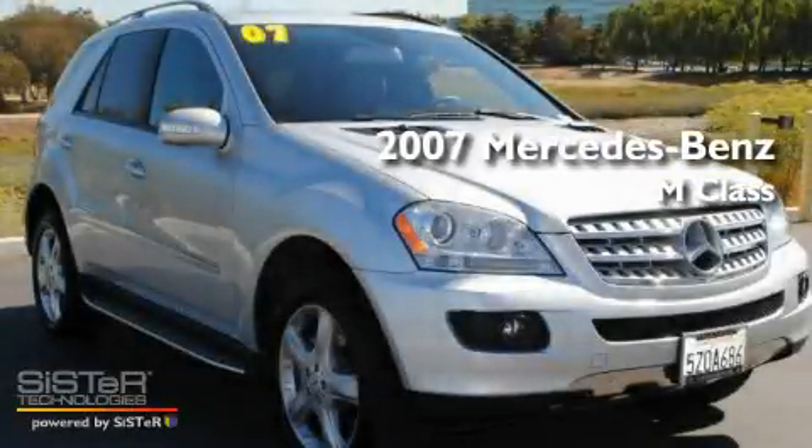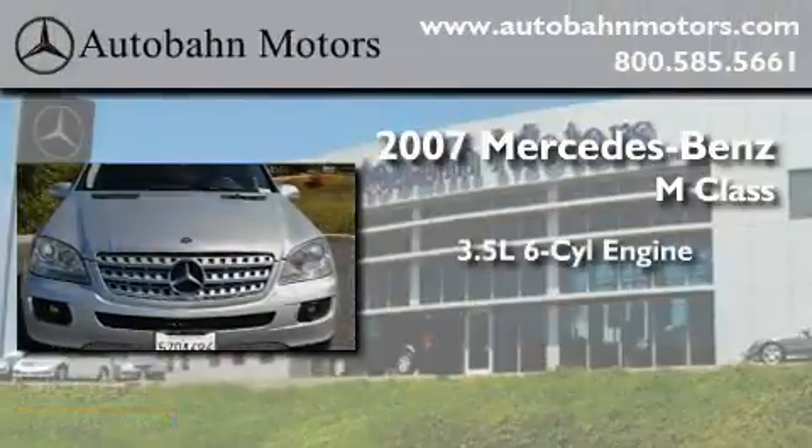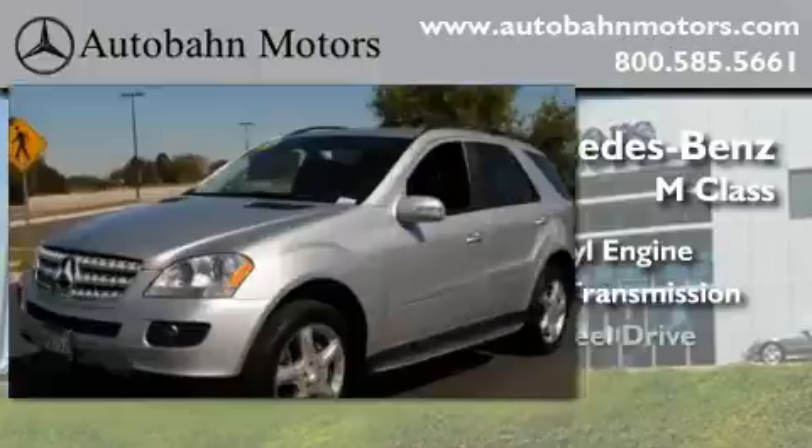This is a certified pre-owned 2007 Mercedes-Benz M-Class. It has a 3.5-liter six-cylinder engine, an automatic transmission, and four-wheel drive.